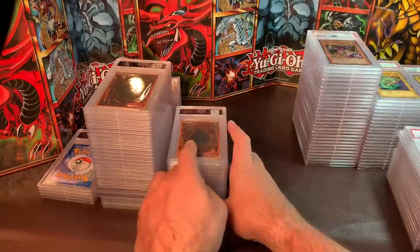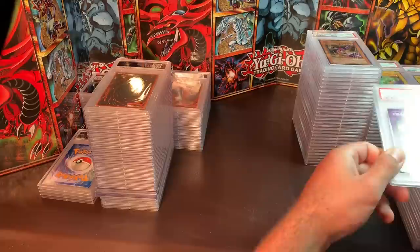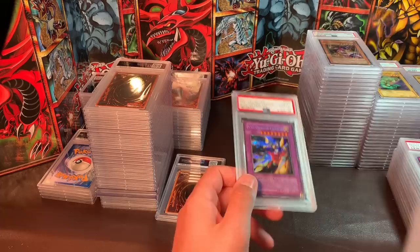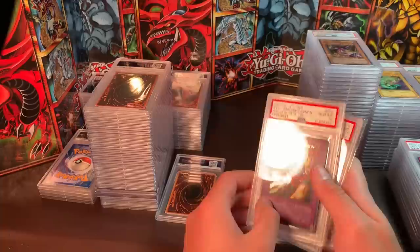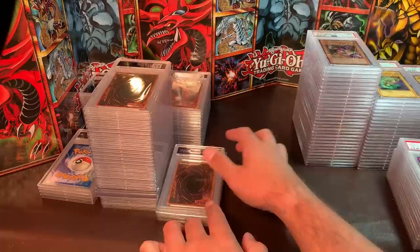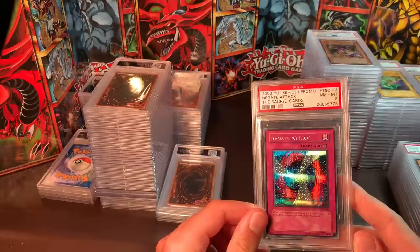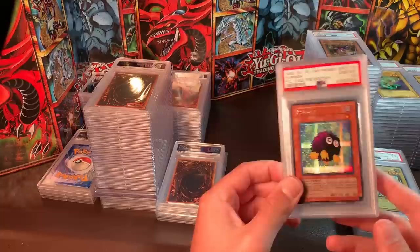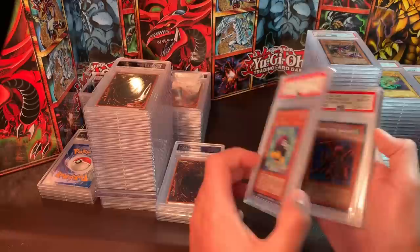We're in the last chunk now, and then we'll have some tournament pack cards and a bunch of LOB commons and a few rares. XYZ Dragon Cannon, Mint 9 — $40. Gem Mint 10 — I believe I have three of them — $85 to $90 each. Negate Attack, PSA 8 — a nostalgic card I played a lot on the Eternal Duelist Soul game — $12, but that's what it cost to grade. PCY Kuriboh, Gem Mint 10 — $40.